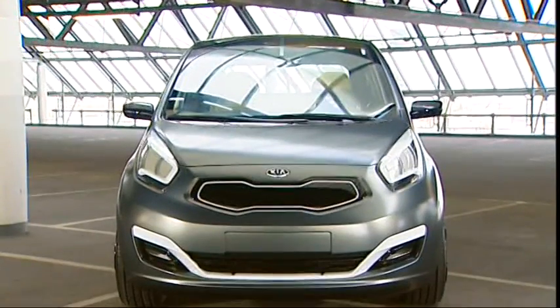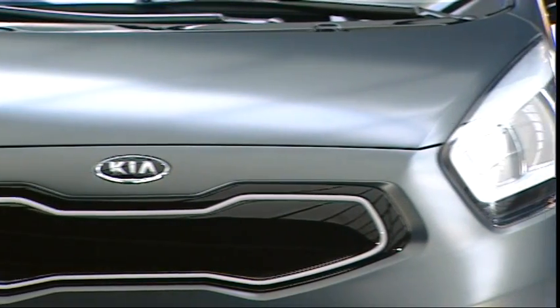This concept car measures 4 meters 5 in length and is painted in a matte titanium grey, set off nicely by contrasting shiny white accents.